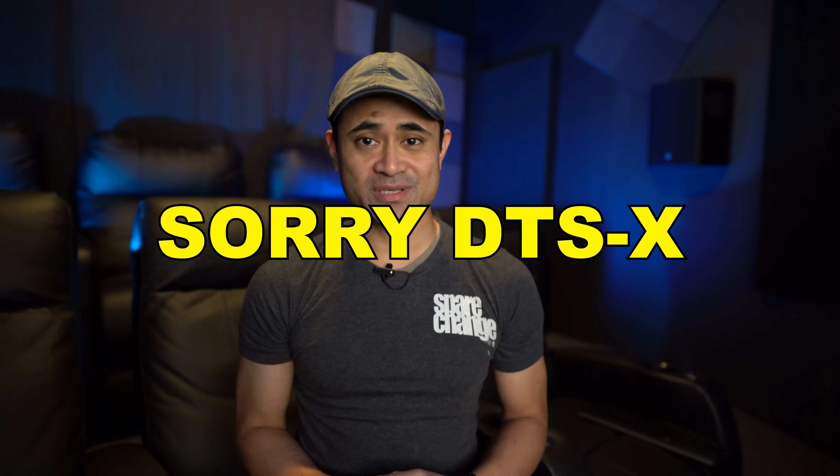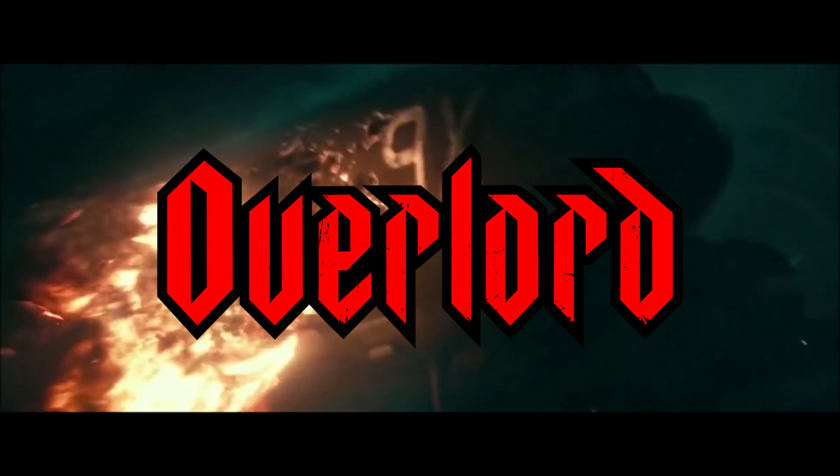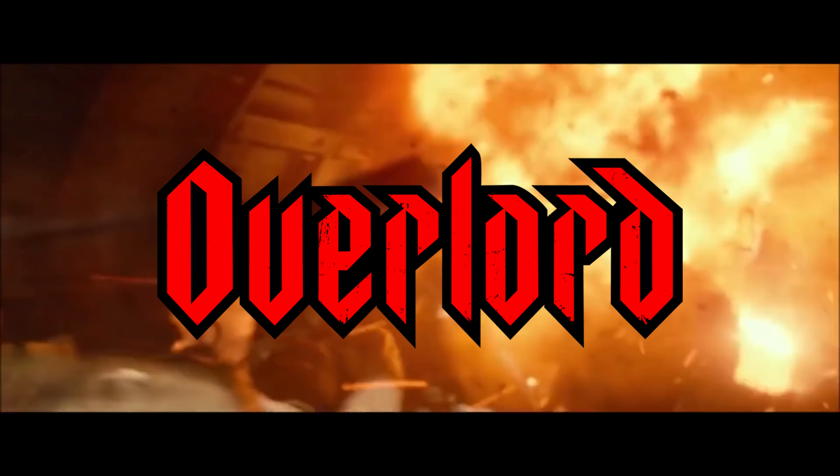Well, that's our pick for the best sounding movies to demo your home theater systems with, and it just so happens they're all Dolby Atmos. We picked these movies because there's always activity all the time in every speaker, and not just one scene that sounded great — like the beginning of Overlord, but that intro chapter was pretty killer. So what's on your list? Do you think we missed something, or should we have taken something off? If you want to grab any of these movies, I'll leave links to them in the description down below. Thanks for watching — don't forget to like, share, and subscribe, and we'll see you guys again in the next one.